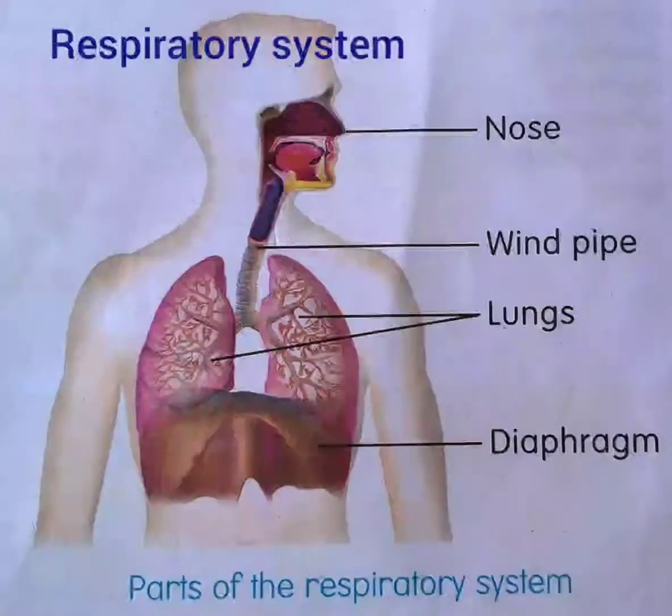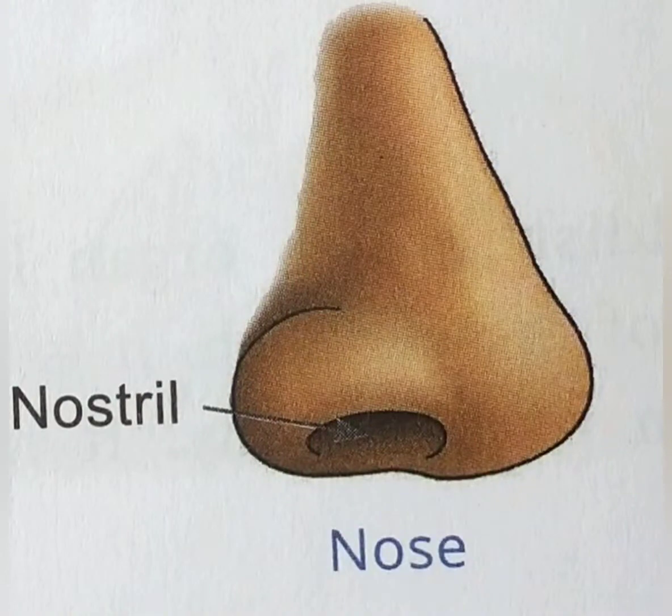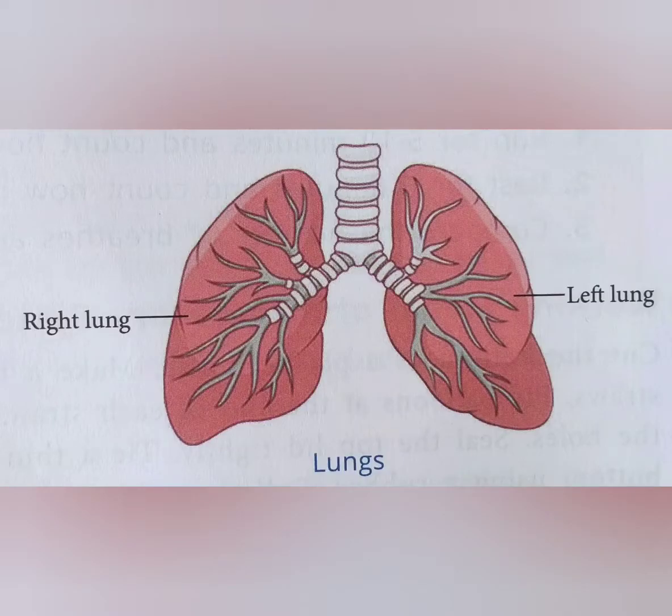Respiratory System. We know that all living things breathe. The organs that help in breathing are the nose, windpipe, and lungs. Together, they form our respiratory system.